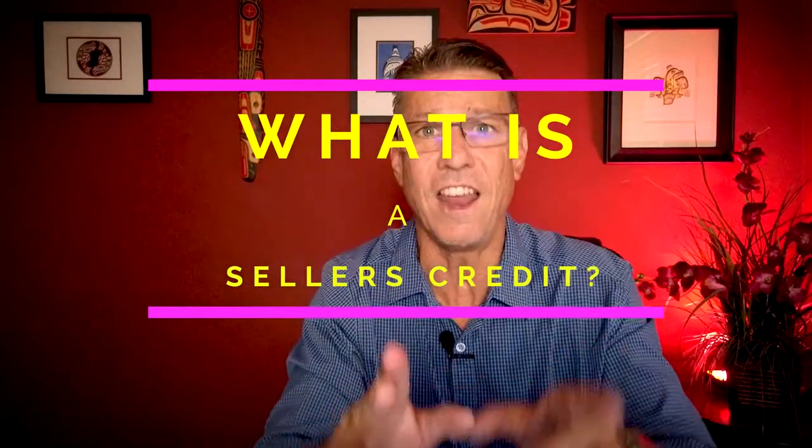Let's take a look at exactly what a seller's credit in lieu of doing repairs is. It is exactly the way it sounds — the sellers are going to reach deep into their pockets and offer you money instead of doing the repairs. This gives you the chance to say, 'I'll take your money and I will make sure these repairs get done to my satisfaction.' Of course, there are pros, cons, and trade-offs.